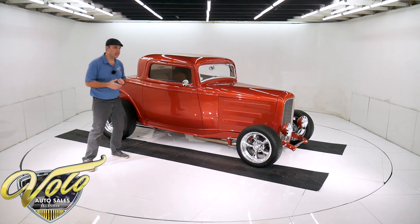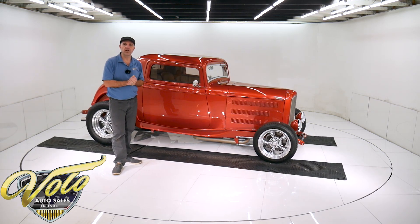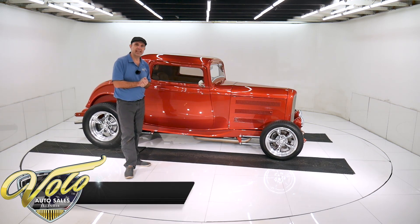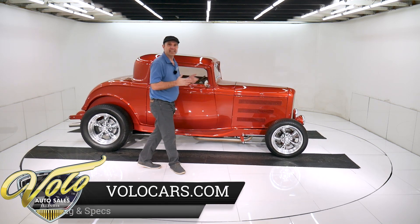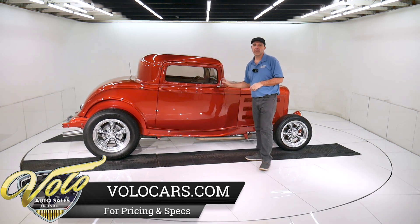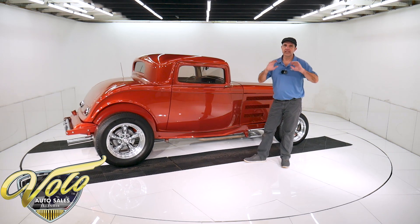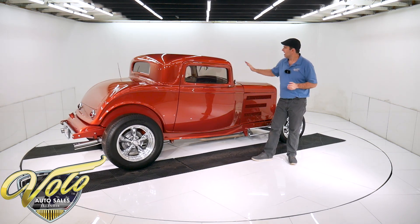I drove it home after work one day. It was kind of a long day — it's dark when we get off work. I didn't know if I felt like taking a '32 coupe home, but I did, and I came back the next day and bragged about it to the boys. The car just drove great, handled nice, comfortable, heat worked. It did everything just right. So thank you, car.